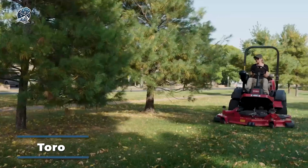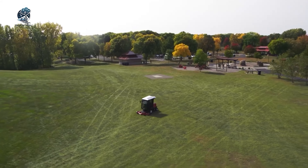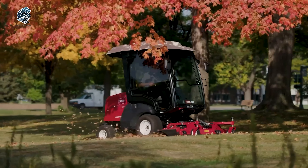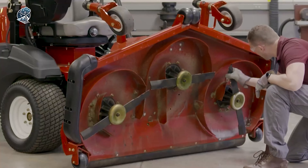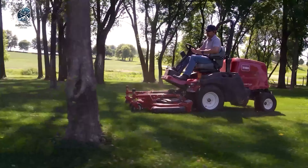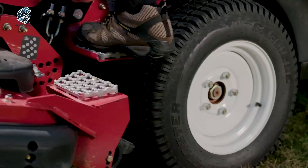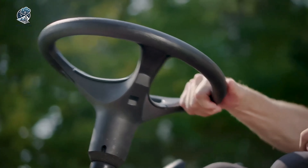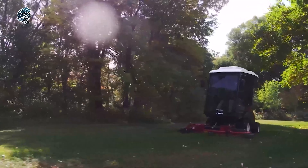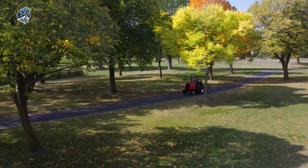The Toro Groundsmaster stands as a series of commercial-grade tractor lawn mowers crafted to efficiently manage extensive grass areas swiftly. These machines are characterized by their rugged and durable build, featuring powerful engines and heavy-duty cutting decks capable of handling challenging mowing conditions. Beyond their cutting prowess, the Toro Groundsmaster mowers prioritize operator comfort and safety. Standard across all models are safety features like rollover protection and seat belts, ensuring a secure working environment. With a focus on durability, performance and operator well-being, the Toro Groundsmaster proves to be a reliable choice for efficiently maintaining large grassy areas.